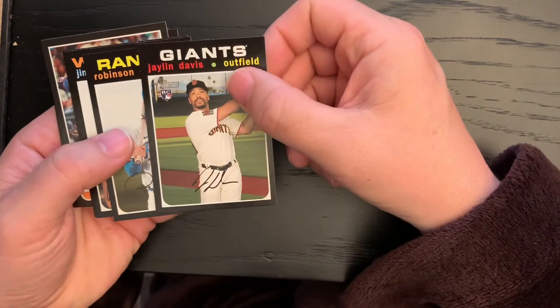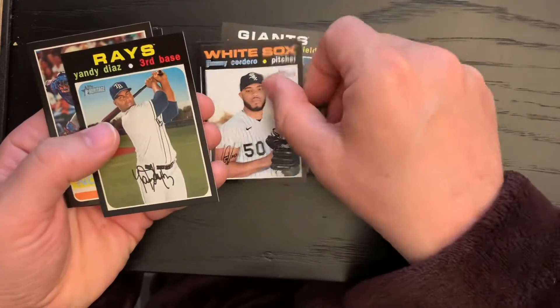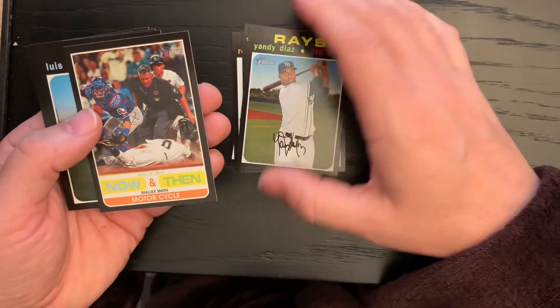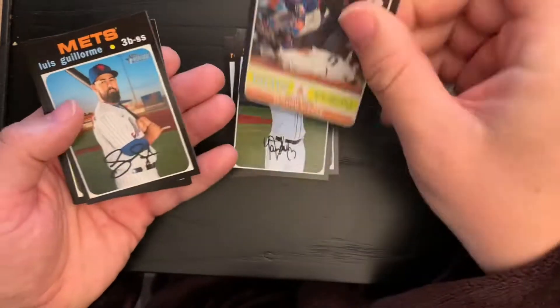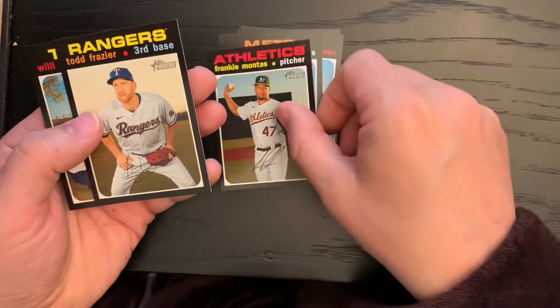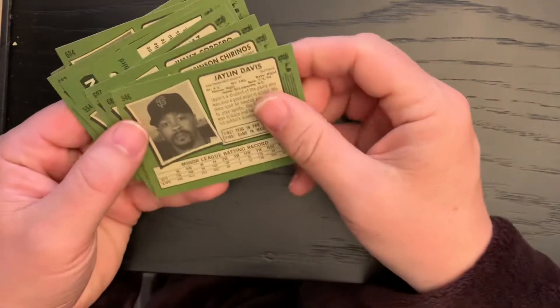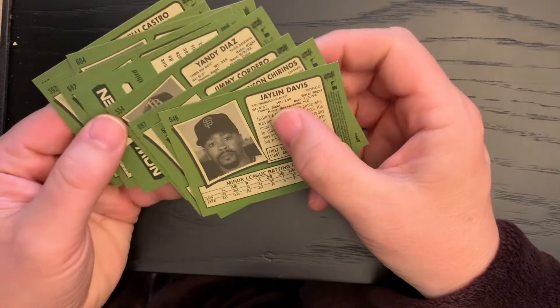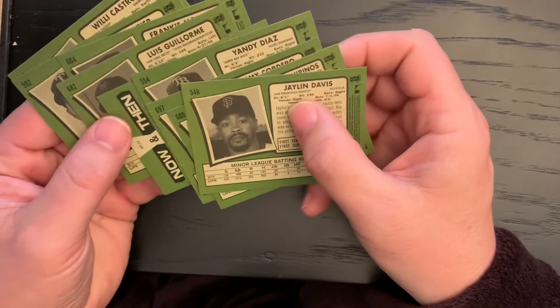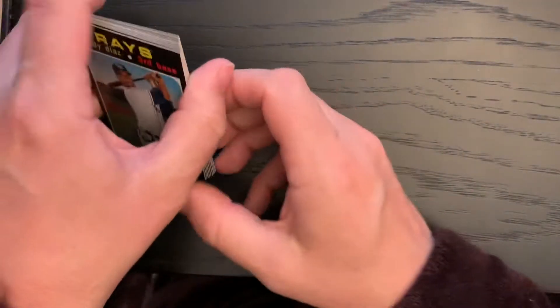Jalen Davis, Robinson Chirinos, Jimmy Cordero, Yandy Diaz, Luis Guillaume, Frankie Montes, Todd Frazier, and Willie Castro. I think everything over 701 is a short print, so nothing there.